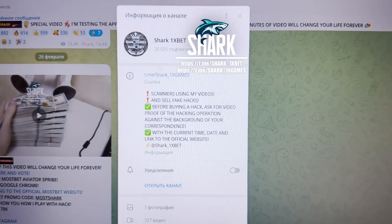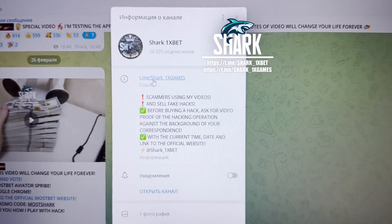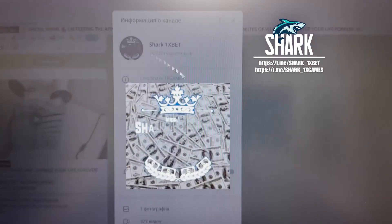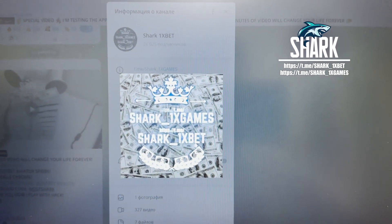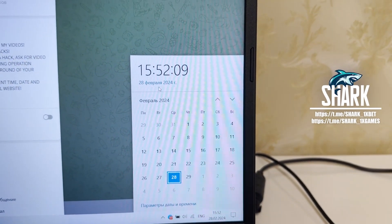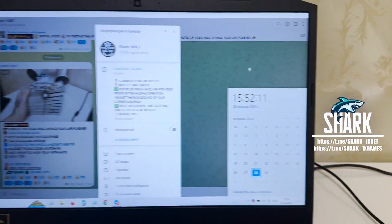Hello my dear friends, today I want to show you how to make money easy and fast. This is my official Telegram channel shark1xgames and shark1xbet. If you want this real working hack for the 1xbet official website for aviator crash games, this is my link. 28 February 2024 — actual fresh date and fresh time.